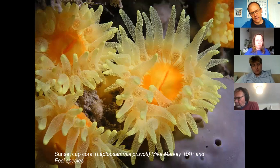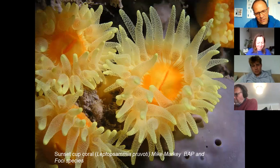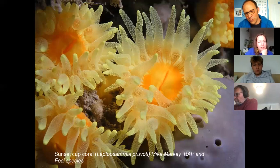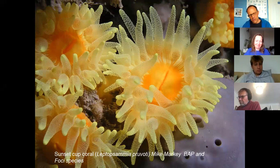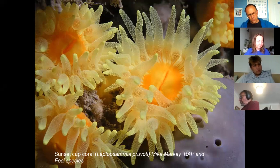The largest cup coral we get in the UK is the sunset cup coral. You can find it in Cornish waters around the Tamar, the entrance to Plymouth Sound, and on the Isles of Scilly. We're always searching for them elsewhere in Cornwall. They look a lot like the scarlet and gold cup coral, but while that one's about the size of a Smartie, the sunset cup coral can be up to one or two inches across. They're solitary hard corals attached to rocky reefs in sheltered spots with vertical walls.